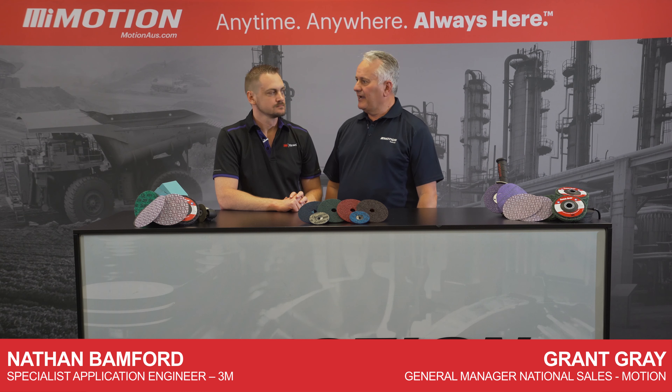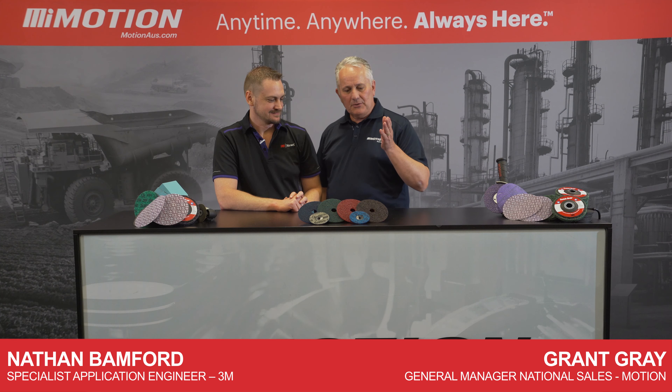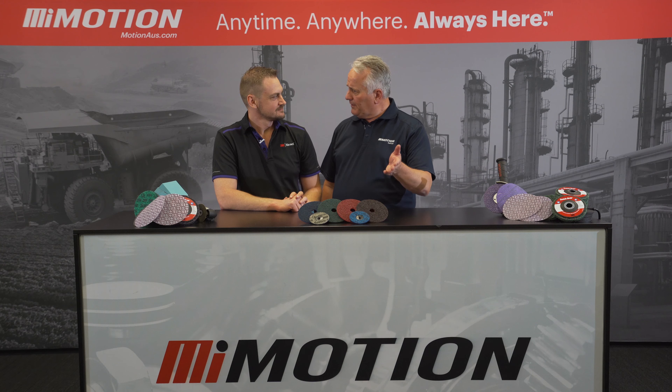G'day, I'm Graham from Motion. With me today is Nathan, application engineer from 3M. Welcome, Nathan. Thanks, Graham. So today, Nathan, I see we've got a range of the precision surface conditioning discs from 3M. What makes them so special?